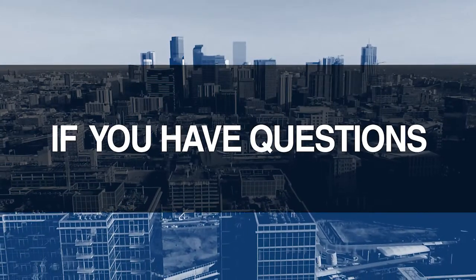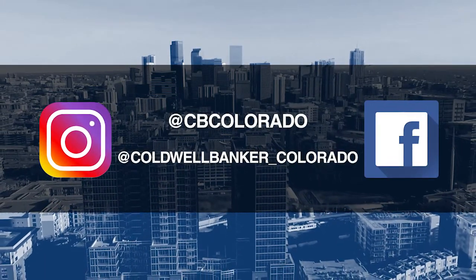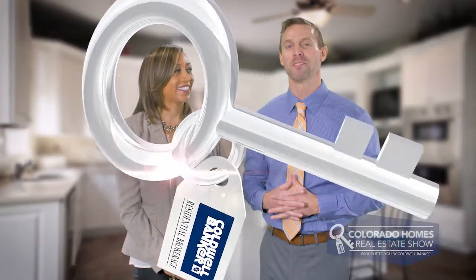Good morning. It's March 1st. Today we are coming to you from another beautiful Colorado home. Don't forget to set your DVR or tune in every Sunday morning at 10 a.m. for the latest in real estate news, tips, and great Colorado properties for sale. If you have questions or need more information when it's time to buy, sell, or relocate, send us an email to questions@coloradohomes.com or follow us on Facebook and Instagram at CB Colorado and at Coldwell Banker underscore Colorado. Now let's get to the show and check out some amazing Colorado properties for sale.